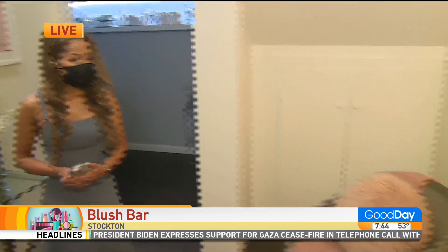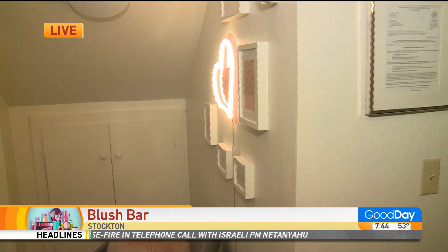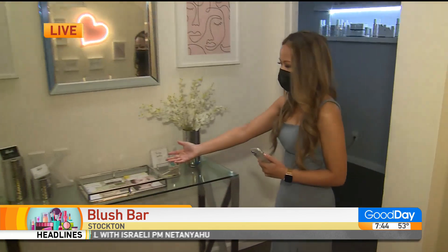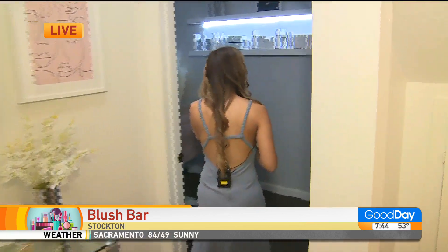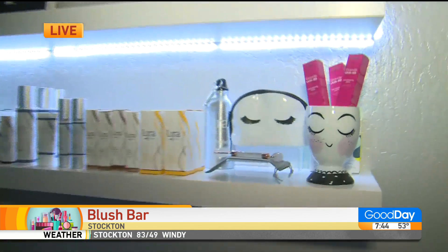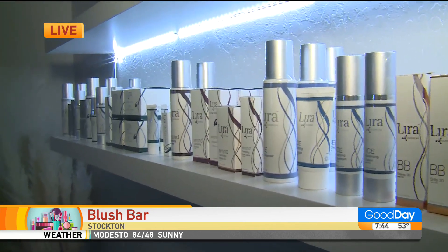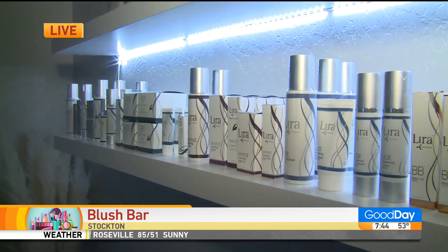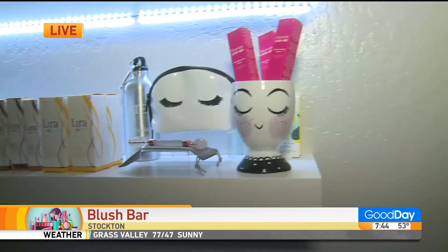Kudos to you for thinking outside the box. Give us a little look around — what do you have set up right there on your table? Well, this is the waiting area. Right here I have some pamphlets of some of the services that I offer. I also offer gift cards. In here, I offer skincare products from Lara Clinical. 80% of the results that you'll see is all dependent on what's happening at home — so this is great for all global skin types. I also offer lash extensions and some lash serums right here.